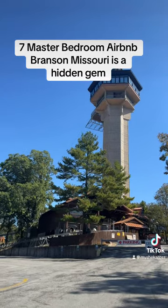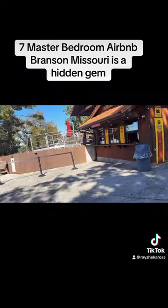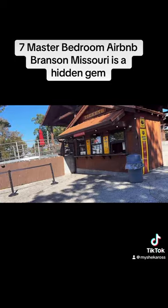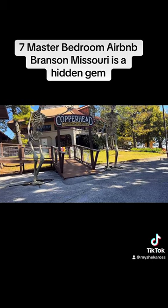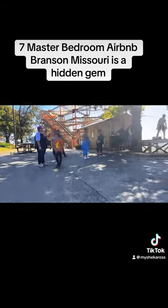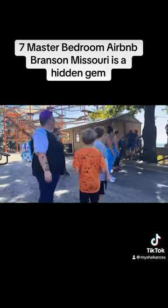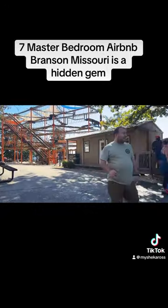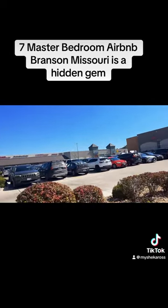Here is another park with a lot of activities that you could do. It was a beautiful day. It's called the Copperhead Adventure Park. It was just really nice — activities for the family, for your kids. There was something for everybody.